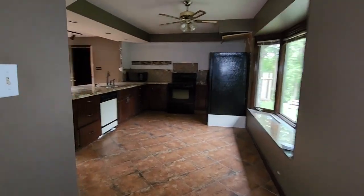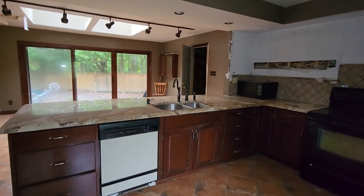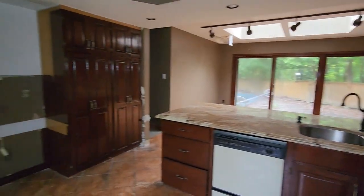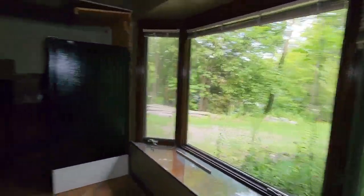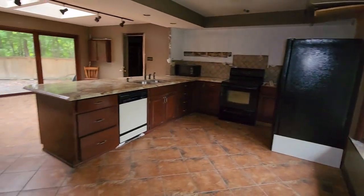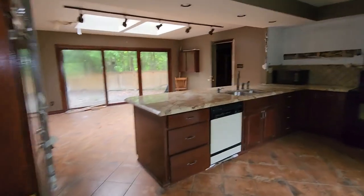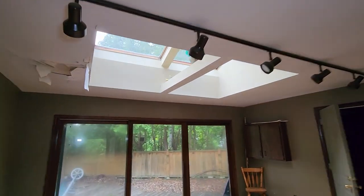Coming into the kitchen here. Pretty nice kitchen, though. Look at this — yeah, this is nice. Nice big window. It's a huge kitchen, guys. And you got a big skylight in the ceiling here.